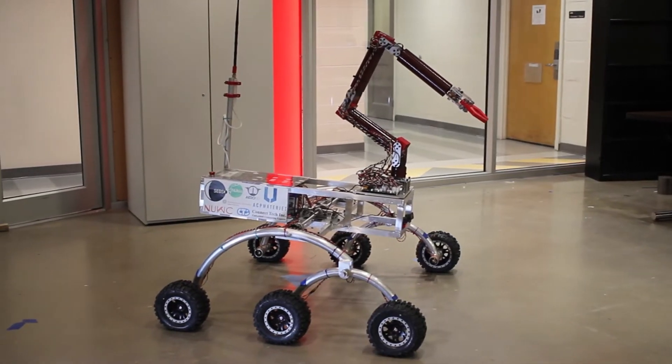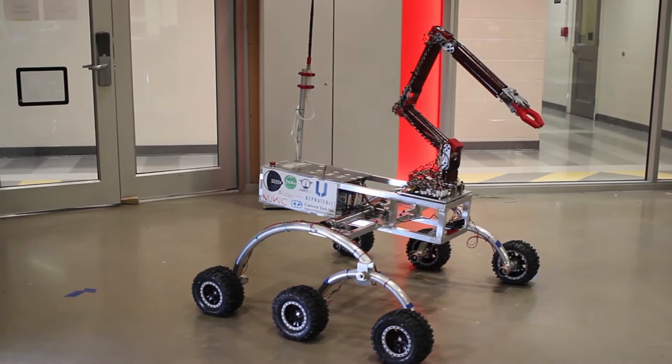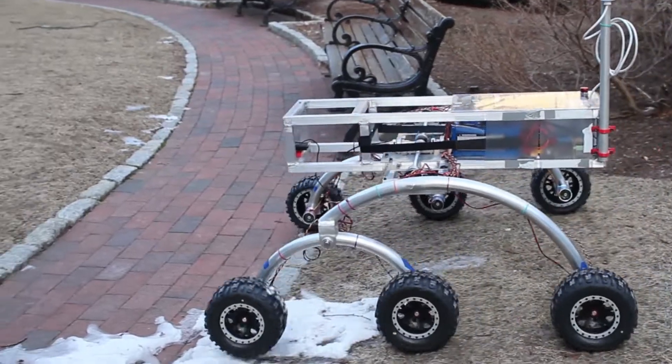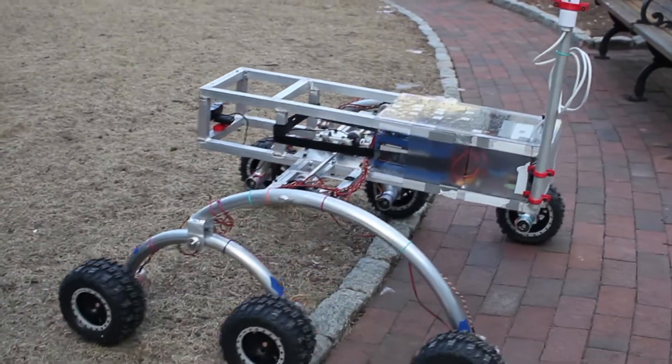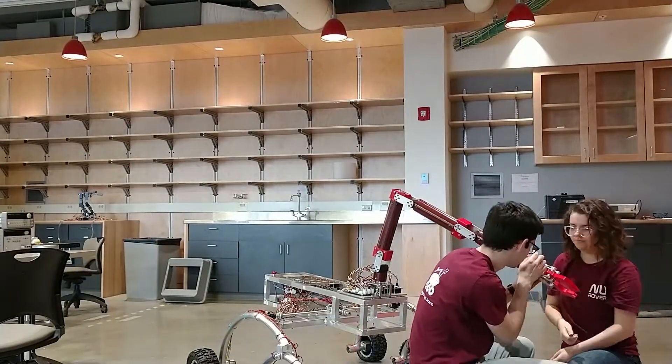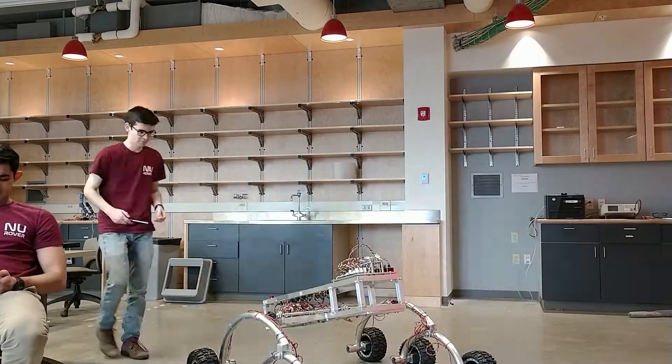We designed our rover to be as stable as possible in motion. We use the full 1.2 meter width allowance and a chassis height of 0.7 meters to keep our center of gravity low and well supported. In order to meet the requirements of the task, we designed our rover to be robust and adaptive. Our arm and science payloads are interchangeable with common electrical and mechanical interfaces, allowing us to quickly set up for a new task.